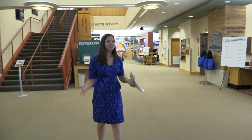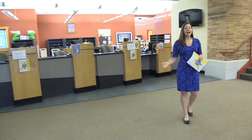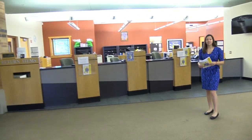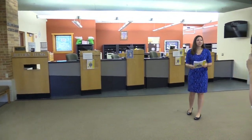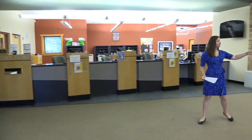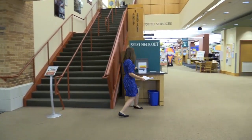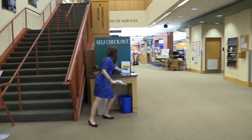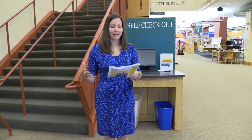Many of you have probably been in this part of the library — this is the circulation department. We check out books here and you can return your books. Any of our friendly circulation staff can help you with checking in and checking out. If you're in a hurry, we do have our self-check. We also have faxing services here, so if you need to fax something, come visit our staff and they'll be more than happy to help you out.